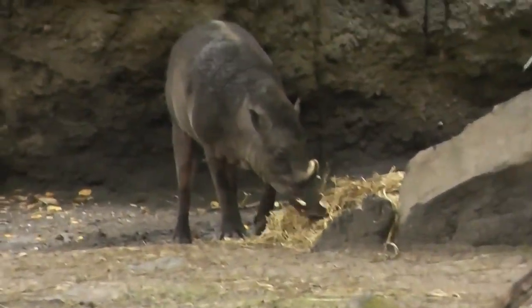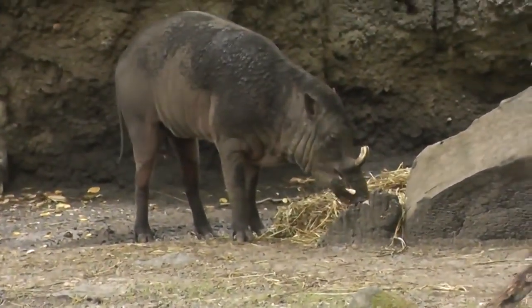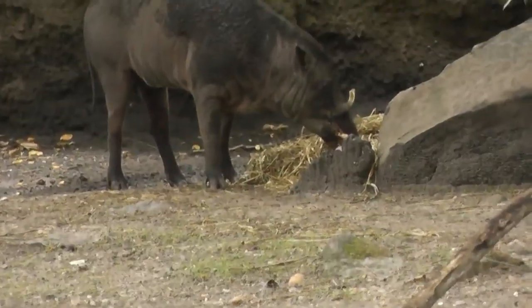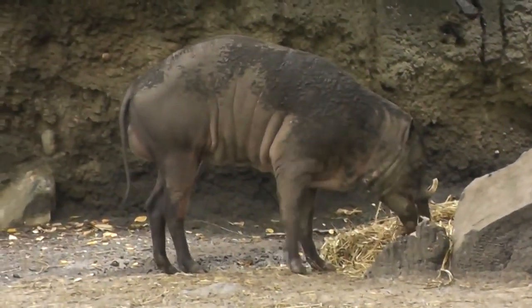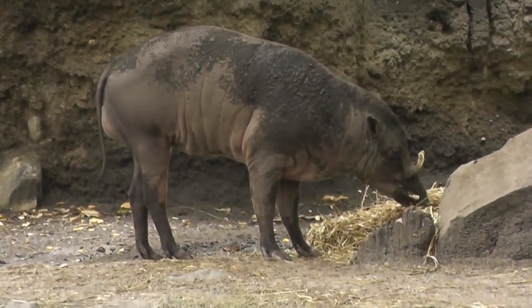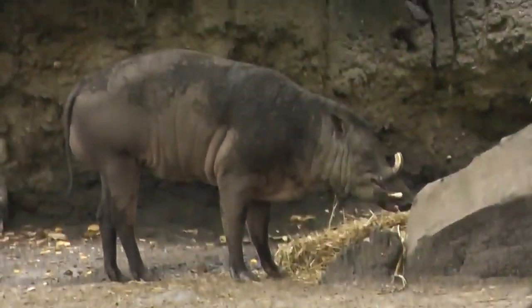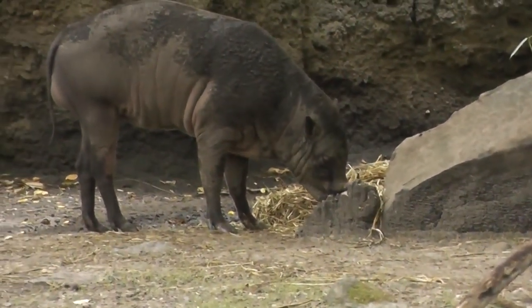Let's do a close-up here. Look at that — the Babarusa is kind of one of the weirdest animals here. Look at the tusk; the tusk actually goes through its skull. Look, he's munching on some hay. He might have some raisins in there.